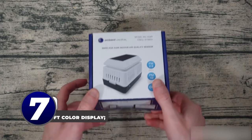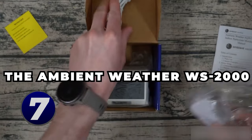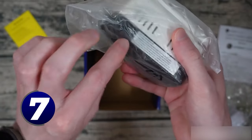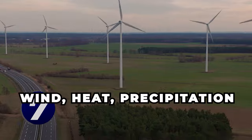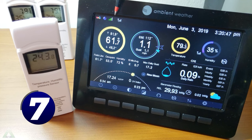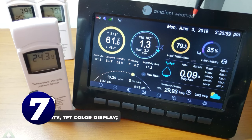Garden weather station: the weather can be one of the greatest challenges to tending to a garden. Summer temperatures, unpredictable rainfall, and a whole host of other natural conditions can make it difficult for your garden to thrive. The Ambient Weather WS-2000 is a smart weather station that can help you overcome the outdoor conditions that are hindering your harvest. Wind, heat, precipitation, and more will be monitored and logged by your garden weather station. Connecting straight to your Wi-Fi, it provides graphs, updates, and weather logs straight to your phone.